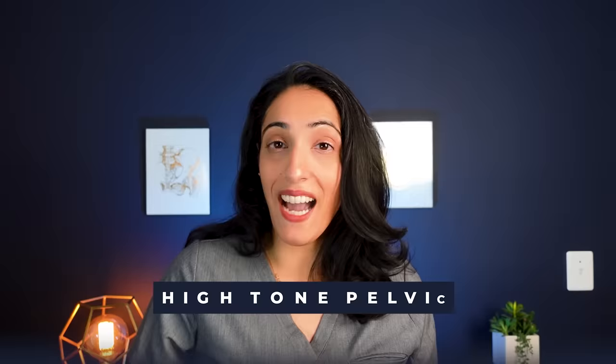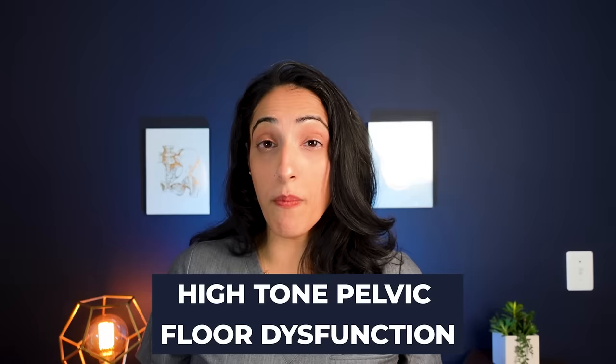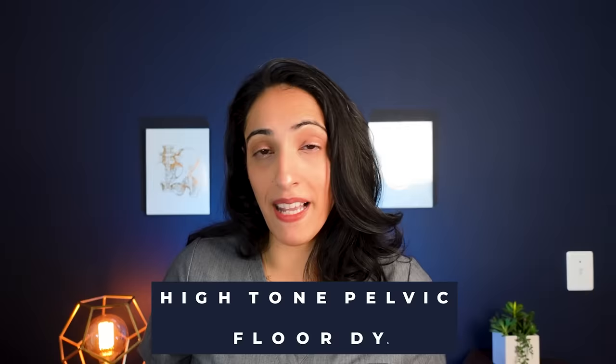High tone pelvic floor dysfunction is when those muscles are tense all the time and they're not relaxing, and doing Kegel exercises can actually make it worse. If you're not sure, you should always see a pelvic floor physical therapist or urologist to get examined and assess the tone of your pelvic floor.